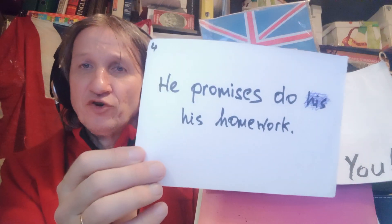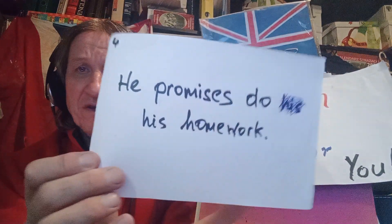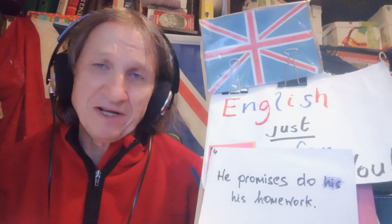So, the first sentence. Promise and do are two verbs, and the verb pattern for a lot of verbs is the base verb — the verb promise with to plus infinitive: promise to do. Therefore, the sentence should read: you promise to do something. He promises to do his homework. That's the correct one. We'll now move on to sentence number two.